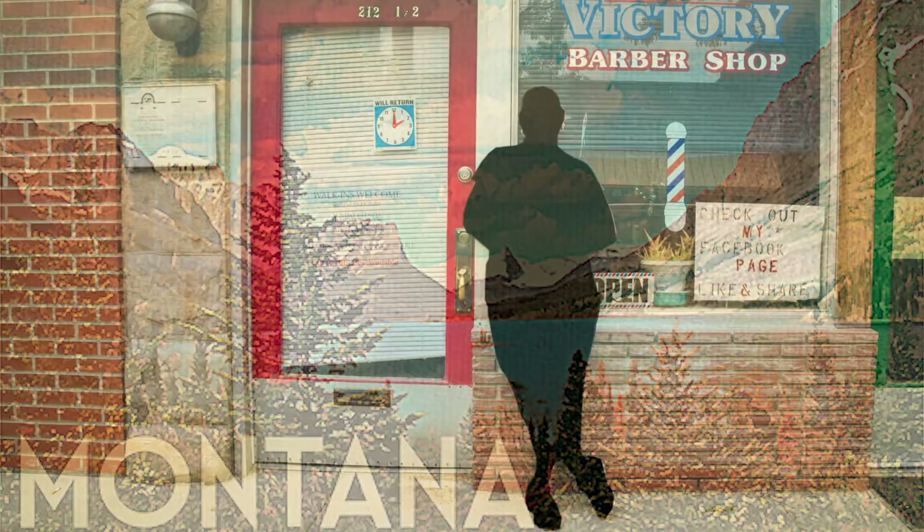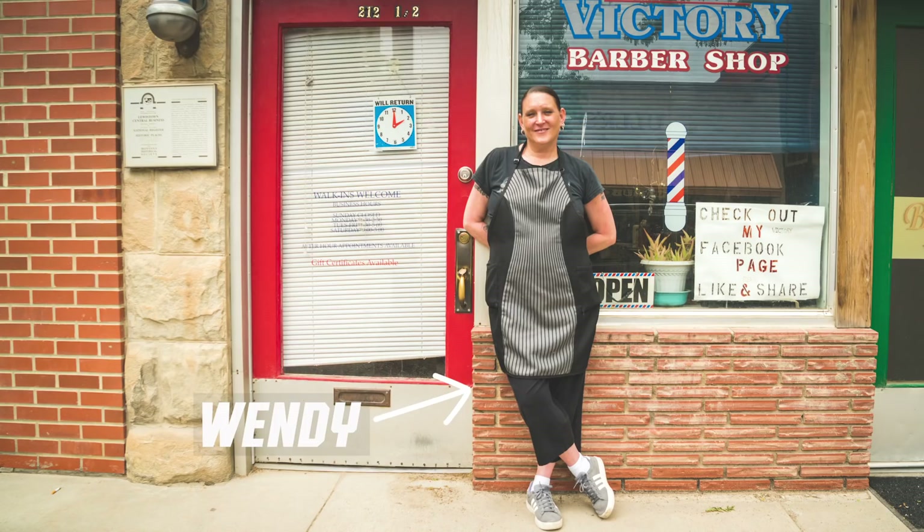Warning. This is not a dramatization. Everything you're about to see is real. This is the story of how Harry met Wendy.